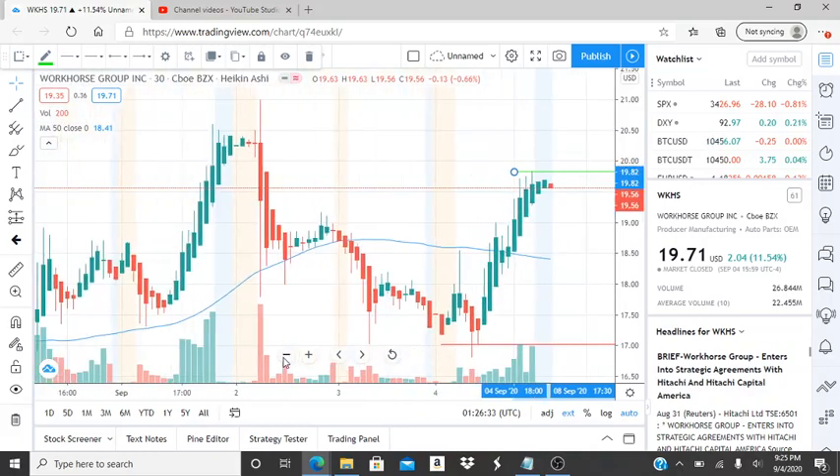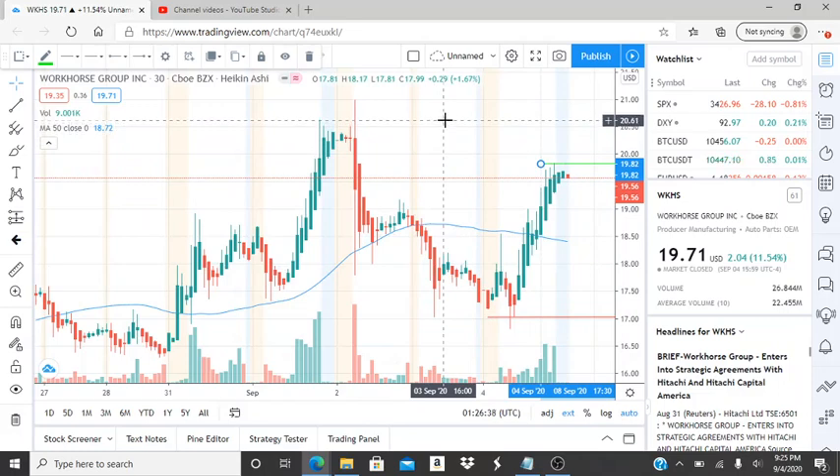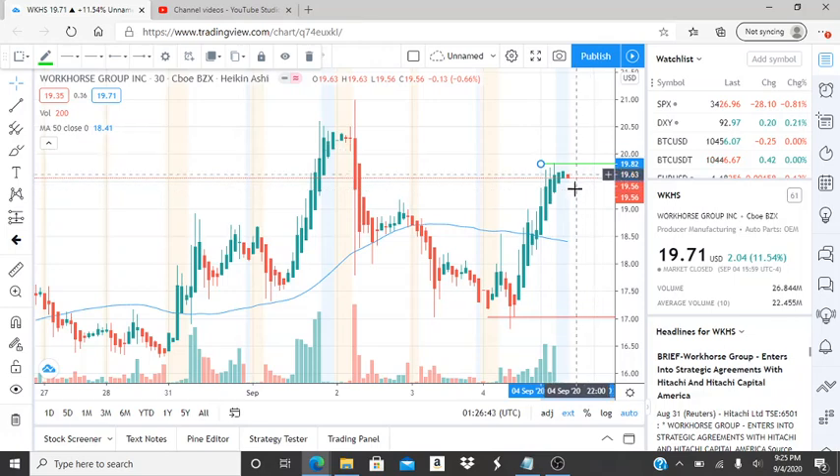The bulls need to turn 19.82 into a support so they can start hitting newer highs. Zooming out, it's almost in a recovery back to the highest point in the bullish run, which was 20.61. So if 19.82 gets broken through and turns into support, their next goal would be 20.61 and hitting newer resistance levels as momentum continues. The question is: will the bulls continue this momentum, stay above the 50-day moving average, break through resistance, and hit newer highs?